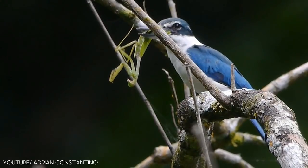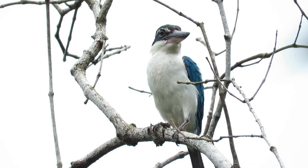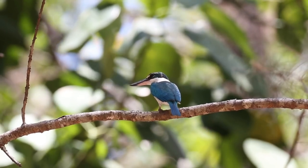The collared kingfisher feeds on worms, insects, shrimp, snails, lizards, small fish, and some small birds.